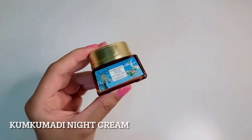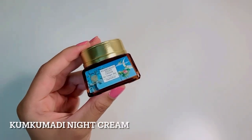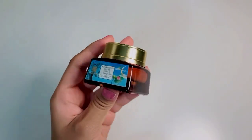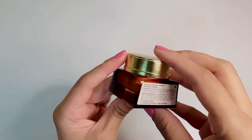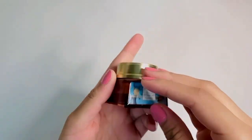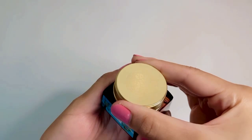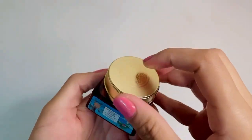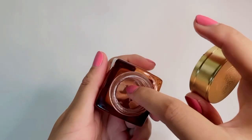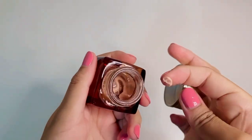Next, I have the Kumkumadi Night Cream. Finding a good night cream is quite a task. This must be one of the best night creams out there. It's again great for sensitive skin, very lightweight and smells incredible. It's priced at 2425 for 30 grams. It helps in reducing blemishes and it improves uneven skin tone. I can't recommend this enough — go pick it up now.